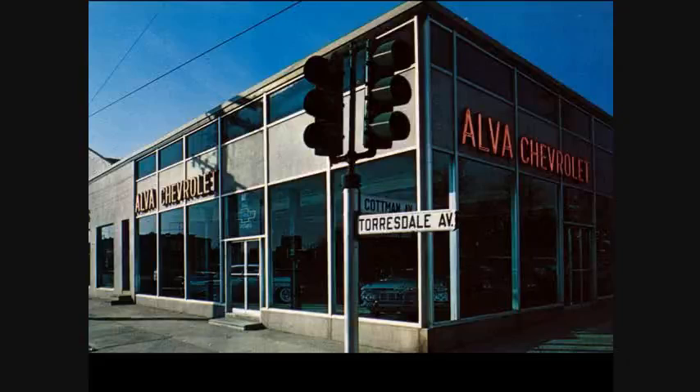Near Levick Street in the south, a Wawa was developed, a McDonald's, as well as several gas stations. Ultimately, the Wawa, which was once on the east side of the avenue, moved across Tarsdale Avenue to the corner of Levick Street and Tarsdale Avenue.